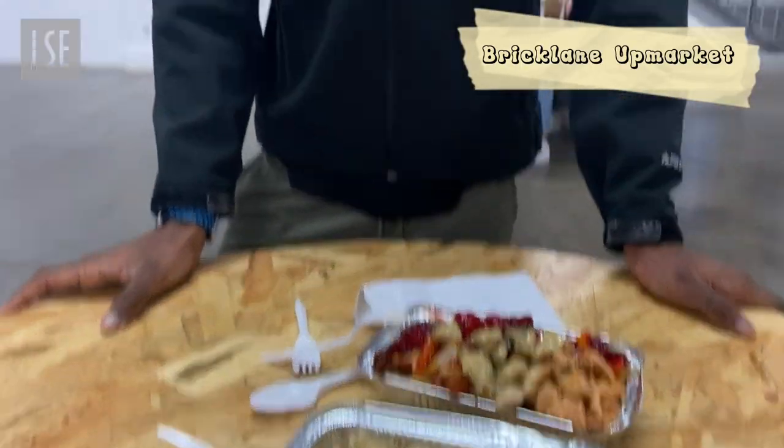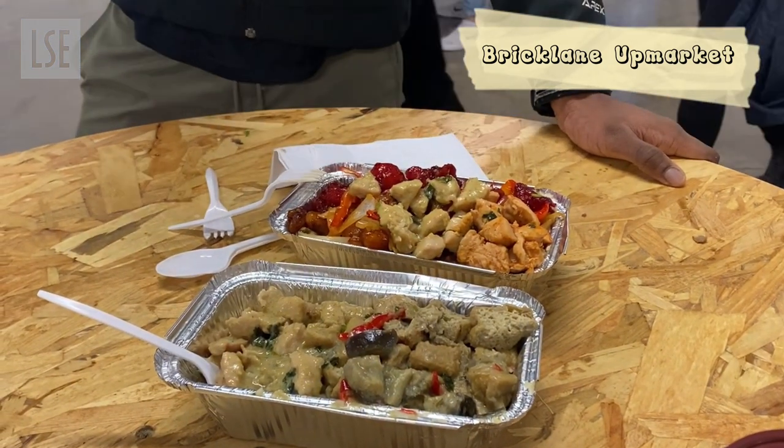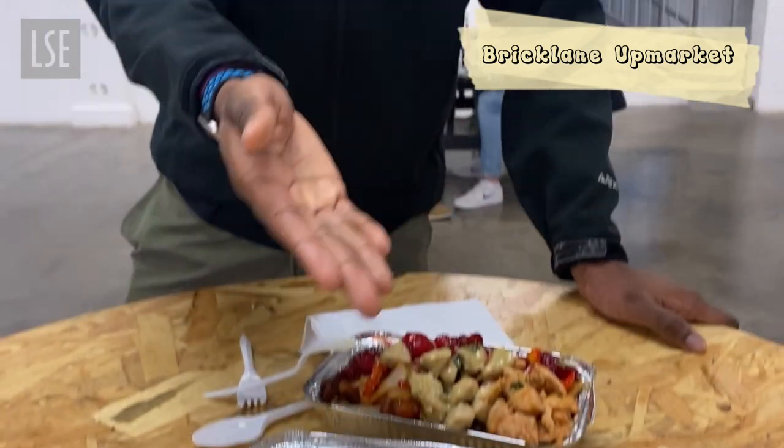Nick, what did you get? So I got a mix of different chicken with fried rice — green curry, red curry, and I think Korean BBQ chicken. And you got the vegan Korean chicken. 10 out of 10. 10 out of 10. That's the best London has to offer.